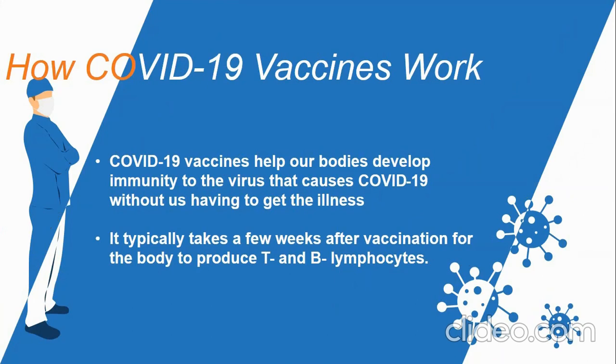The first time a person is infected with a virus, it takes several days or weeks for their body to make and use all the germ-fighting tools needed to get over the infection. After the infection, the person's immune system remembers what it learned about how to protect the body against that disease. This is how our immune system works.